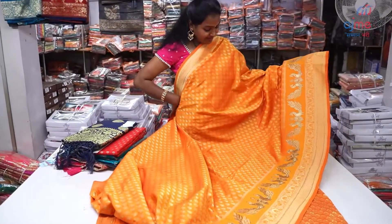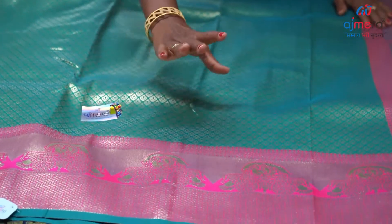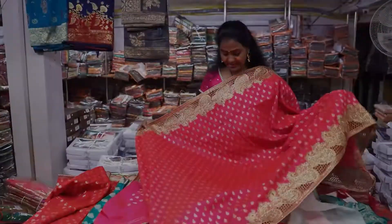It is very simple and elegant. It is a color combination. The weaving is very neat. It is very classy and beautiful. It is very nice.